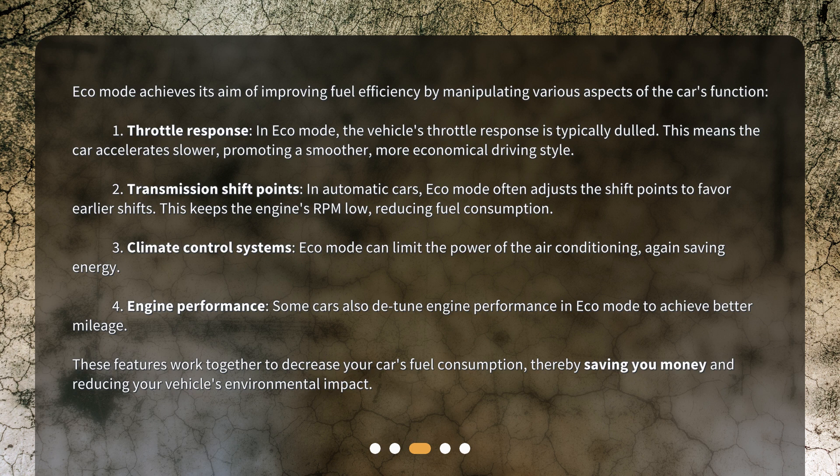Second, transmission shift points: in automatic cars, Eco Mode often adjusts the shift points to favor earlier shifts. This keeps the engine's RPM low, reducing fuel consumption. Third, climate control systems: Eco Mode can limit the power of the air conditioning, again saving energy.